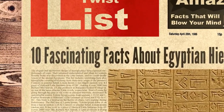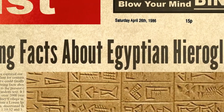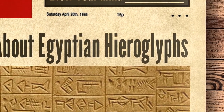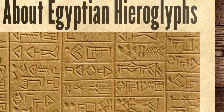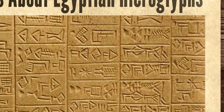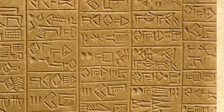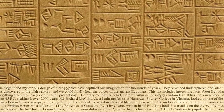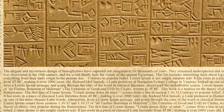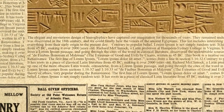Hello and welcome to Twist List. Today we are looking at 10 fascinating facts about Egyptian hieroglyphs. The elegant and mysterious design of hieroglyphics have captured our imagination for thousands of years. They remained undeciphered and silent for centuries until the Rosetta Stone was discovered in the 18th century, and we could finally hear the voices of the ancient Egyptians. This list covers everything from their early origin to the present day.